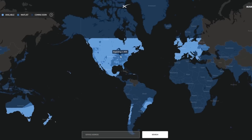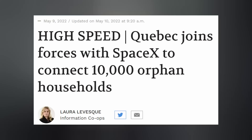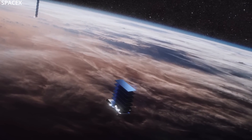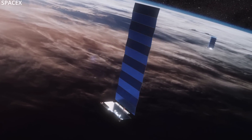Concerning other Starlink news, SpaceX released a map of their current service availability. Starlink is now operational for 32 countries, including Canada. After months of delays caused by the conflict in Ukraine, Quebec has reached an agreement with SpaceX to provide some 10,000 underserved Quebecian homes with Starlink service. For the other hundreds of thousands of households, fiber optic will remain their means to surf the web, which is actually about $40 cheaper than Starlink per month.